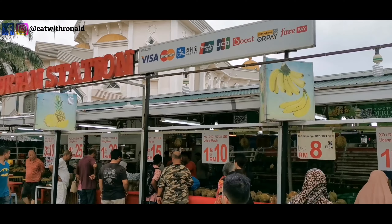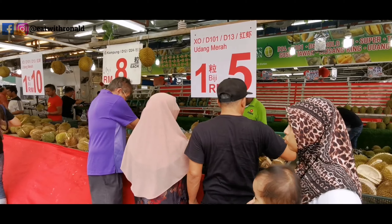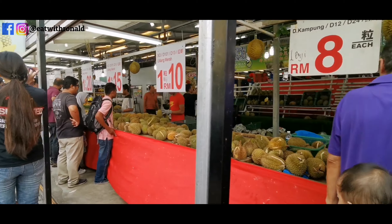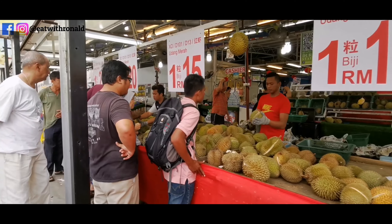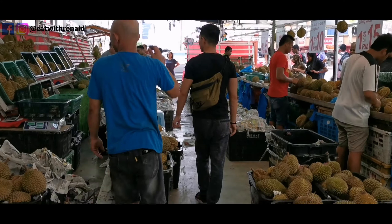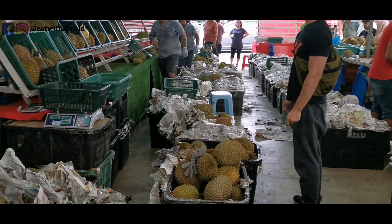Here we are at the durian place and they have a lot of variety — one for RM5, one for RM10, one for RM15. So there are a lot of different varieties to choose from, and right now we are going to decide what kind of durian we want to have.